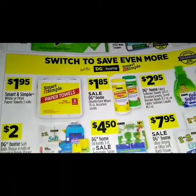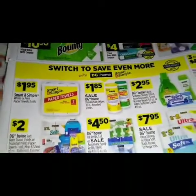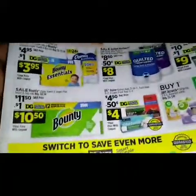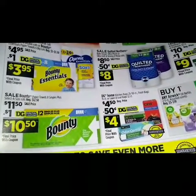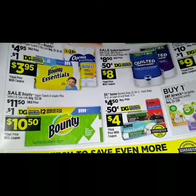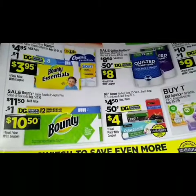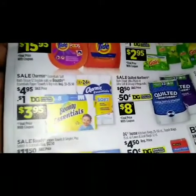Over here we have paper towels — simple white or print — three rolls for $1.95. At the top of the page we got a sale on the Bounty paper towels eight single plus select-a-size rolls. The regular price is $12.50, the sale price is $11.50. We got a dollar digital coupon making that ten dollars and fifty cents.